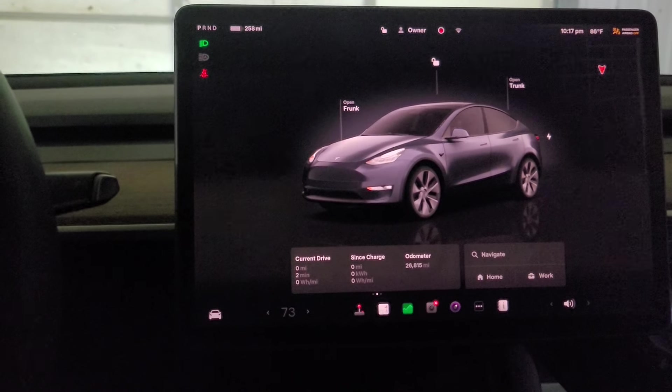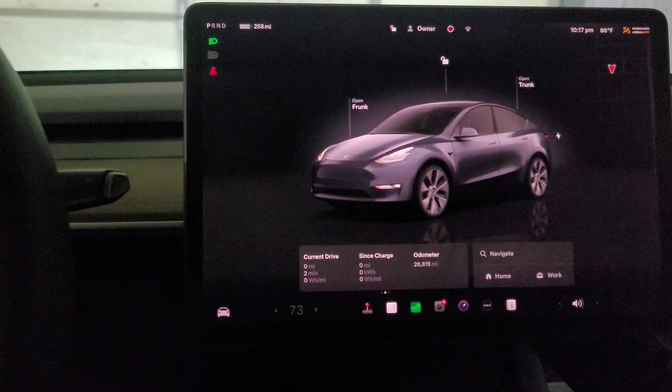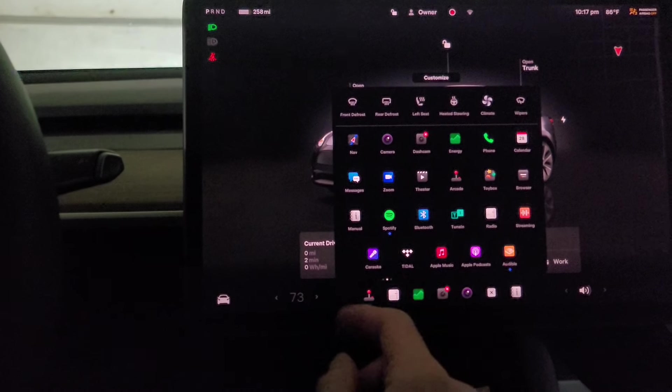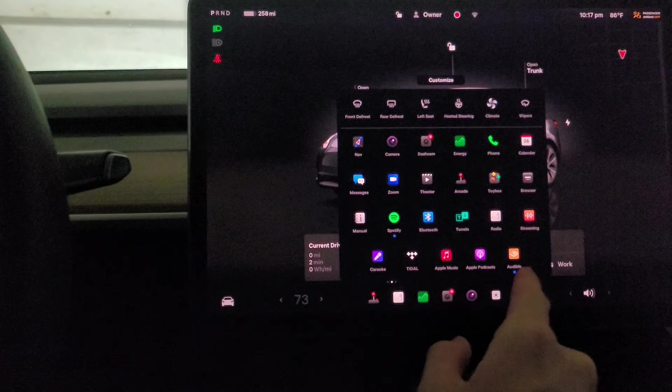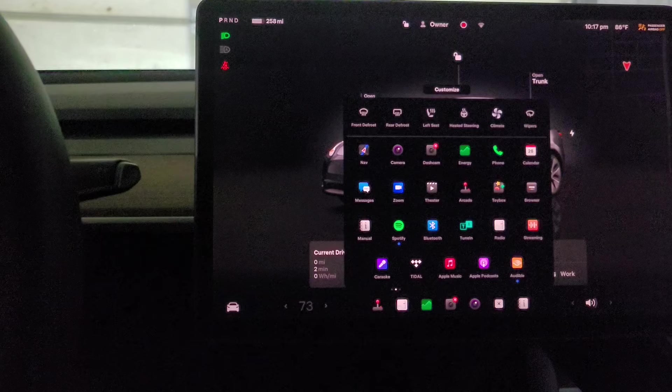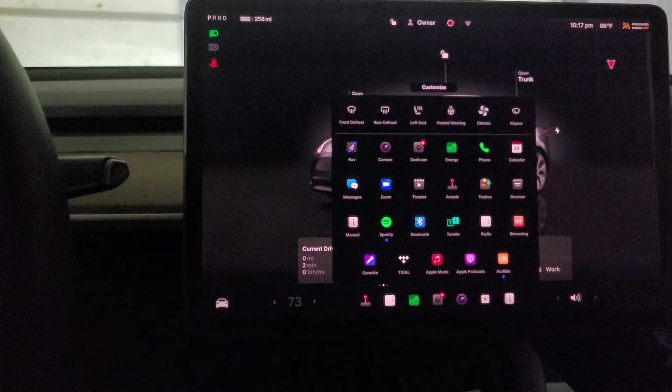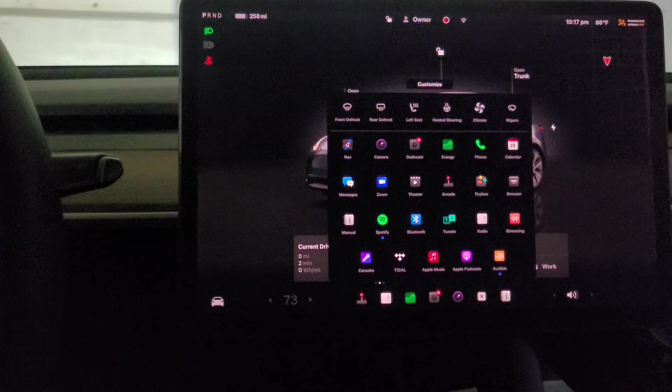You can basically hide the map on the home screen now when you're parked. It looks like it added some stuff, but I could have sworn I had Spotify. I'm not sure about Audible.